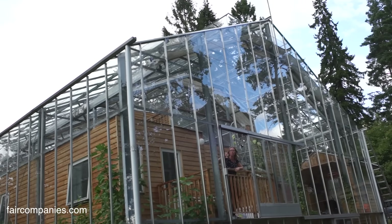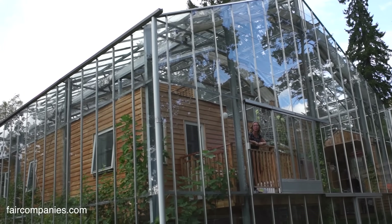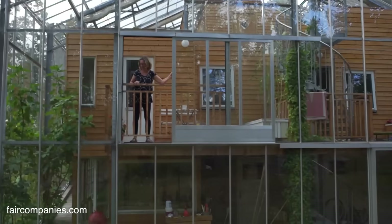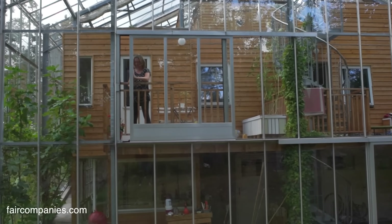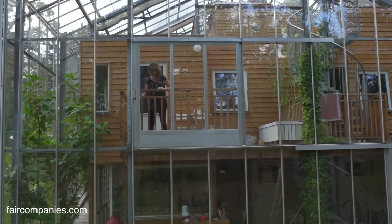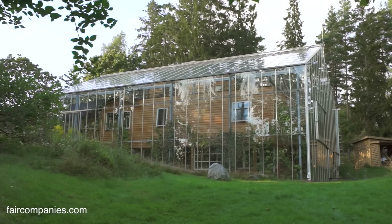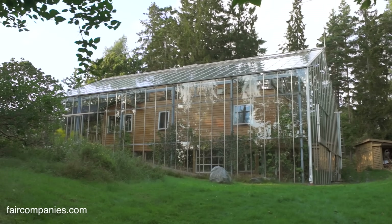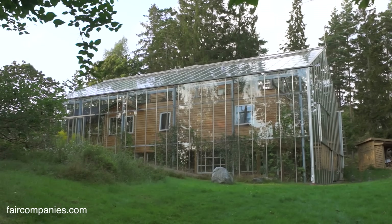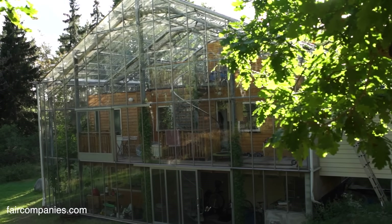This is a normal greenhouse — it's like any greenhouse you can buy on the market. This idea of building your own house inside is like a bubble. It actually comes from an architect called Bengt Varne, who had these ideas in the 1990s to use what nature gives. He called it a natural house or nature house.